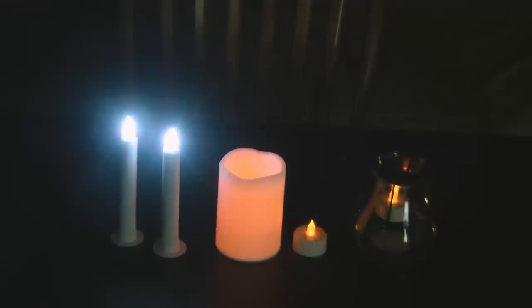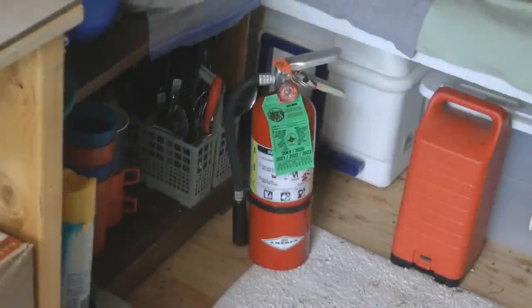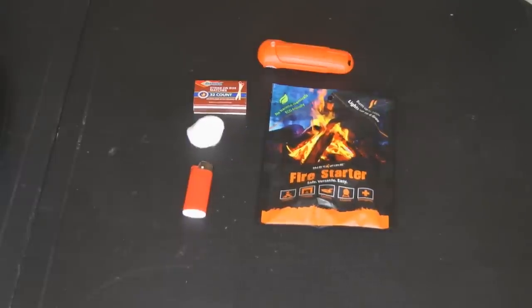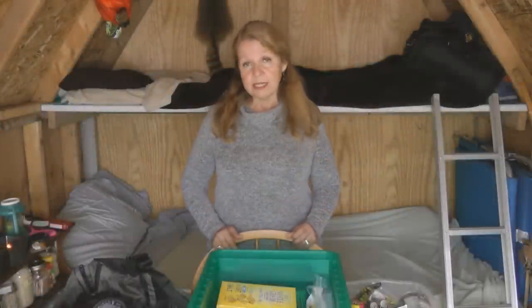Using lights with batteries rather than a candle or flame helps you prevent a fire. A fire extinguisher is a piece of emergency gear everyone should have in their home at all times. You may also want some fire-starting gear — it can be as easy as a waterproof container with matches, cotton balls, petroleum jelly, and jute twine. There are many different kinds of fire starters you can make yourself or purchase already made.